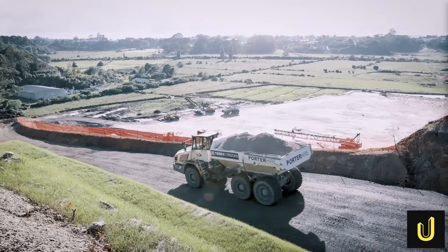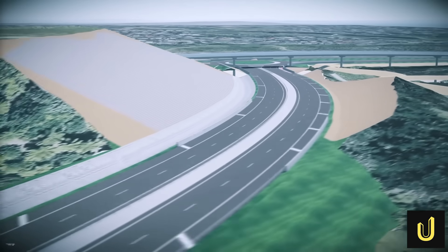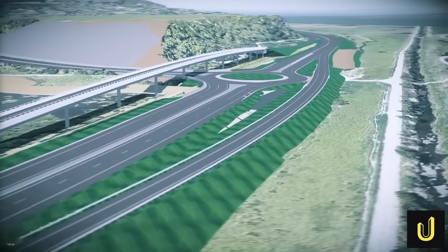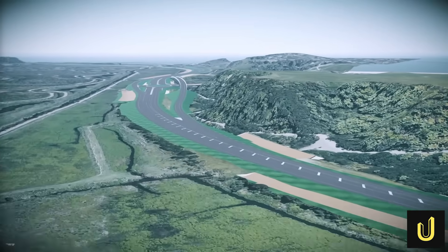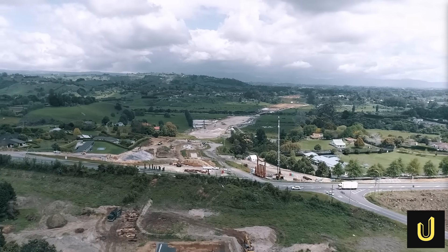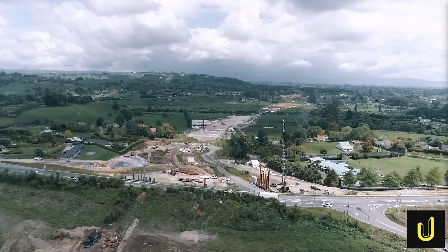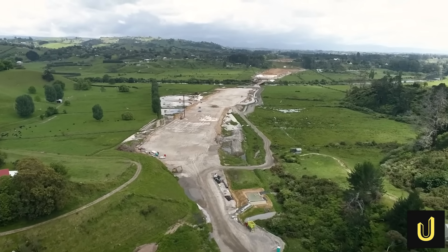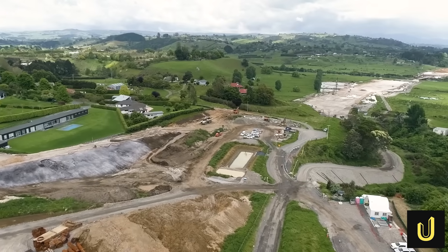The results were incredible. By using the digital twin to plan the most efficient routes for moving soil, the project team was able to eliminate an estimated 22,000 heavy truck movements from local roads. This saved 900,000 kilometres of driving, which dramatically reduced the project's carbon footprint, lowered fuel costs, and minimized traffic disruption, noise, and dust for the local community.